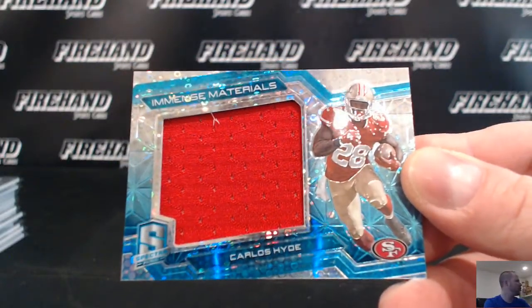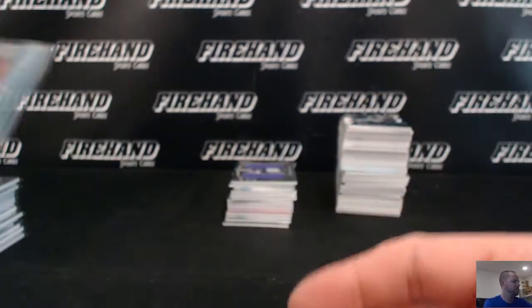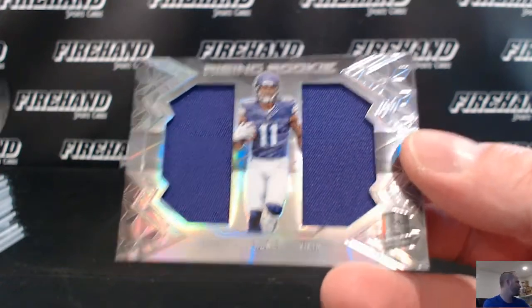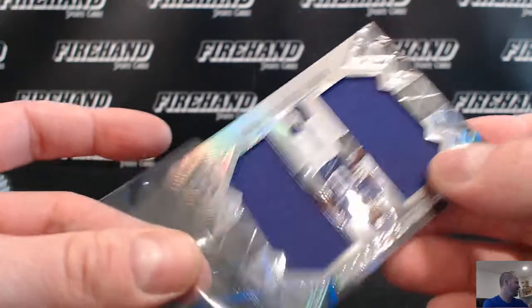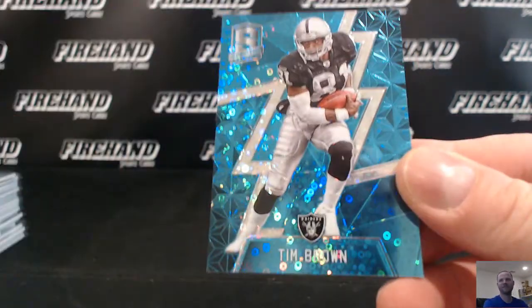Carlos Hyatt for Captain Morgan and the 49ers. Laquan Treadwell for the Vikings, going to Jocken. Tim Brown, numbered to 60 for the Raiders, going to Greg Thomas.